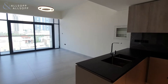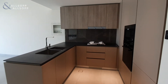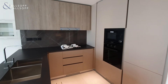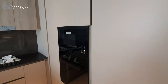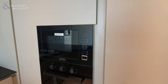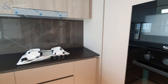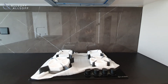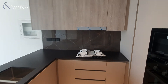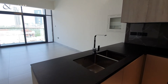As you walk in the front door, to your right-hand side you have the very modern fully integrated kitchen finished to a matte finish. On the back wall you have your integrated fridge freezer. You also have your microwave oven and your gas oven. Immediately in front you have your ceramic gas stove and extractor, and then to the left-hand side you have your sink and wash basin.